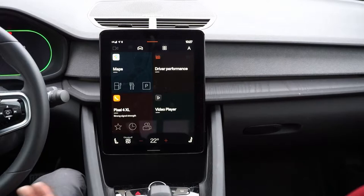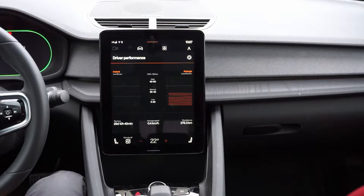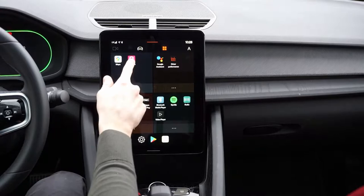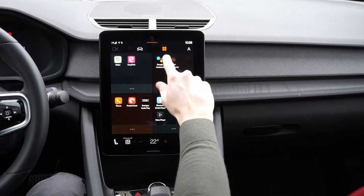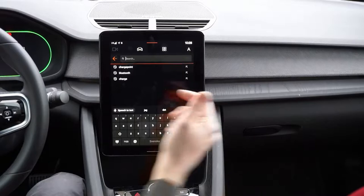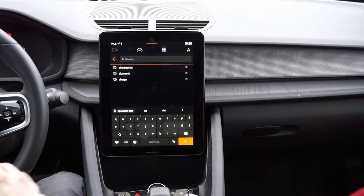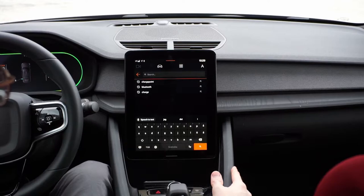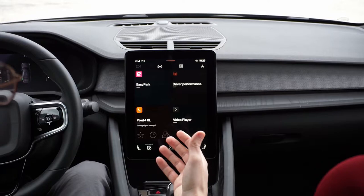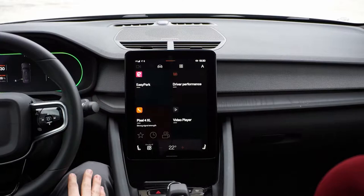Polestar has implemented a video player — how do they do that? Car manufacturers can actually override the Google platform, but it has to be their app and they take responsibility. You can see Polestar has the driver performance app. They also have an EasyPark app, but those apps are actually released by Polestar — even though it's a ChargePoint app, it has gone through the Polestar development team.